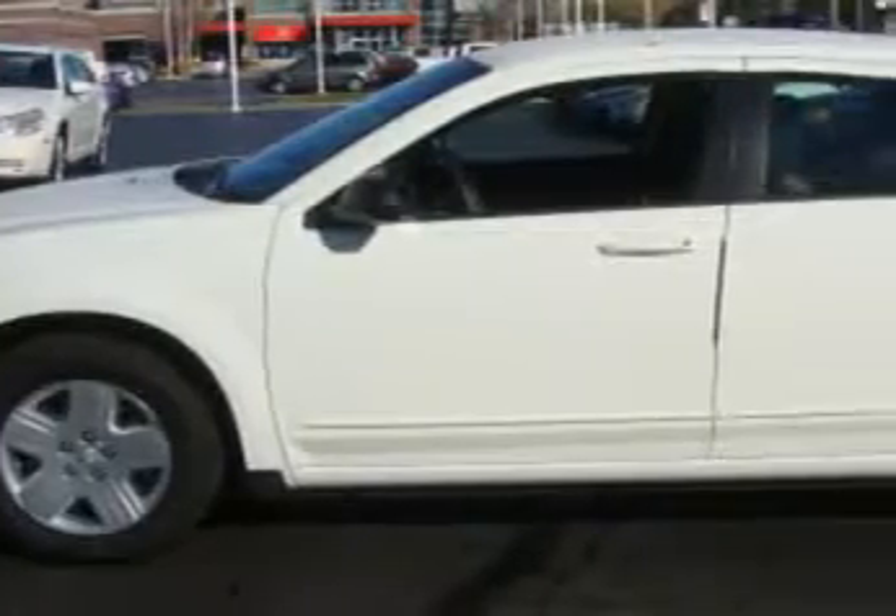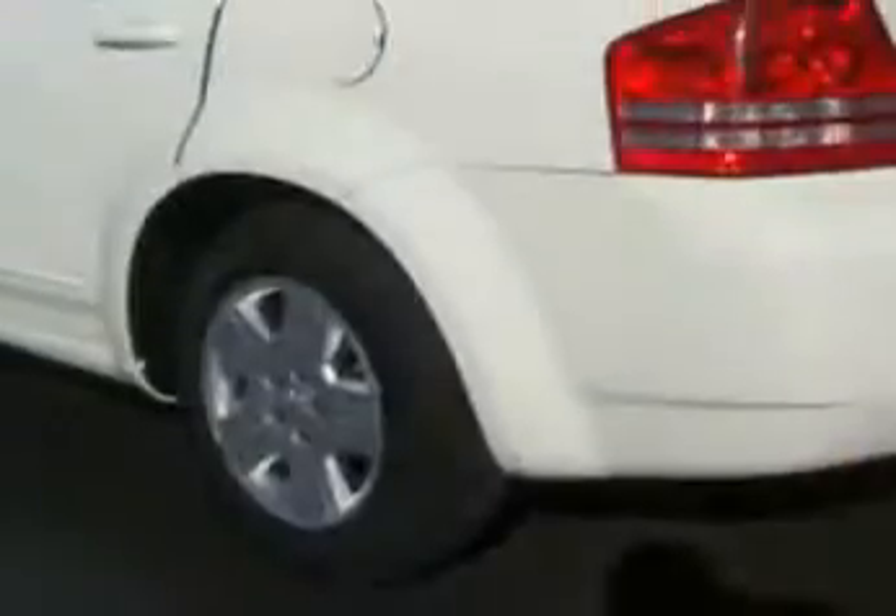Check out this white 2010 Dodge Avenger, equipped with a four-cylinder engine and an automatic transmission with 20,673 miles.